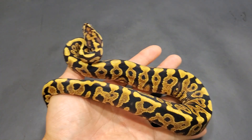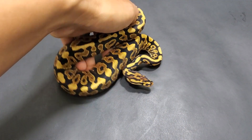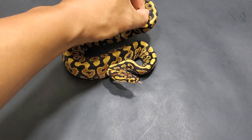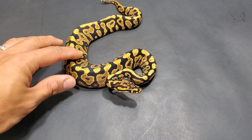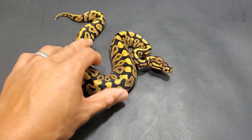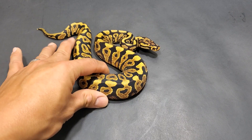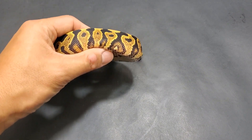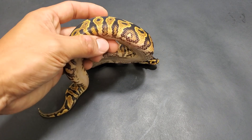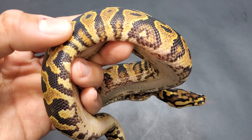Out of this whole clutch, I'll be honest, this is the one that I have my eye on. She's not even a visual clown, but she is spot nose yellow belly. And if I had to bet money, if there's Russo in here, this is the girl I would bet on. She just seems richer, more orange in color. Look how orange that flame is.